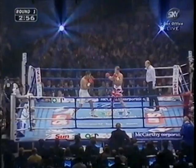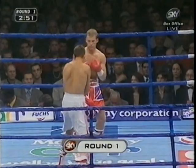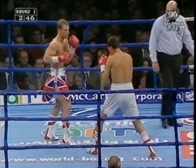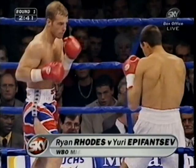Rhodes looking to win a final eliminator which would earn him a world title shot. Rhodes boxes as a southpaw — he's a right-handed southpaw. Most southpaws are obviously left-handed, so it should mean he's a bit stronger with the jab.